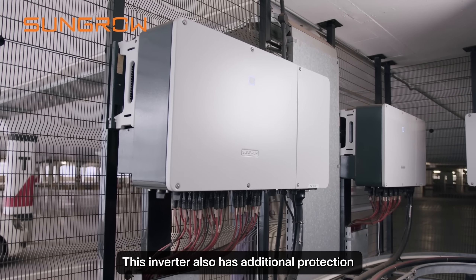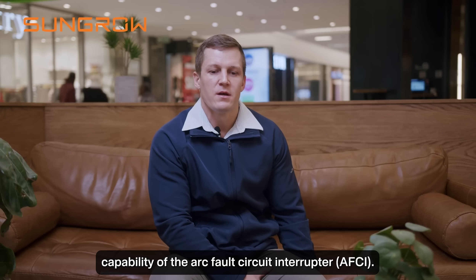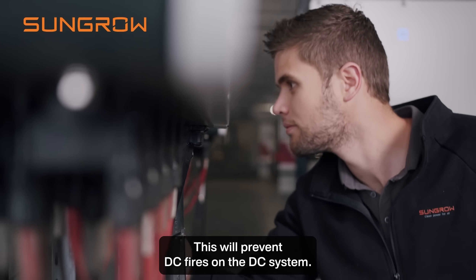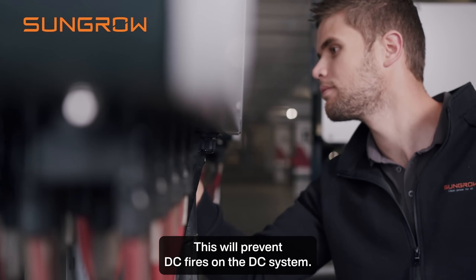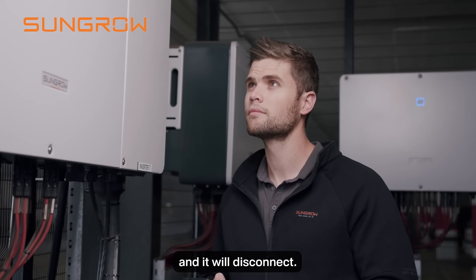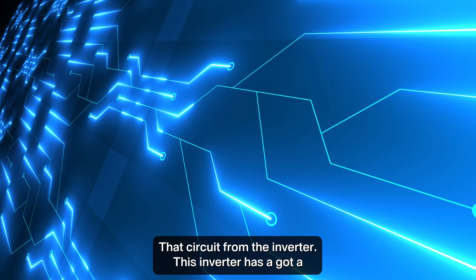This inverter also has additional protection capability of arc-fault circuit interrupter. This will prevent DC fires on the DC system. If there's an arc on the DC system the inverter will immediately pick it up and disconnect that circuit from the inverter.